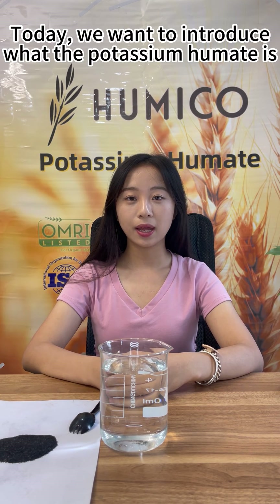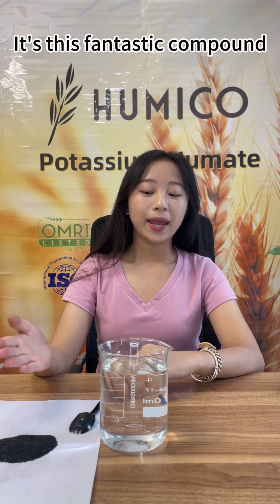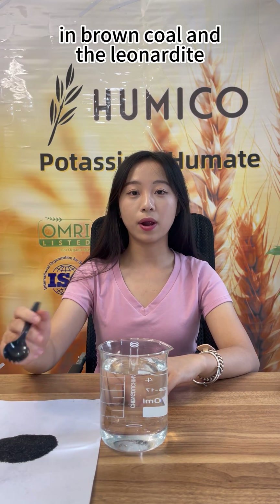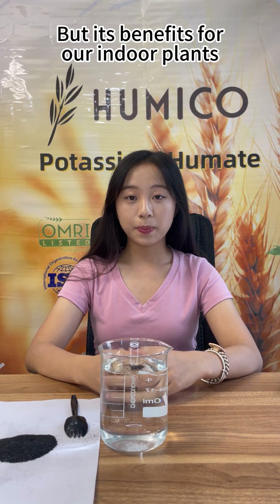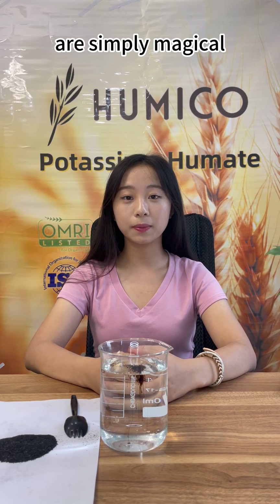Hi, this is Serena from Humico Biotechnology Company. Today we want to introduce what potassium humate is. It's this fantastic compound that comes from unique salts in brown coal and leonardite. It might sound scientific, but its benefits for our indoor plants are simply magical.